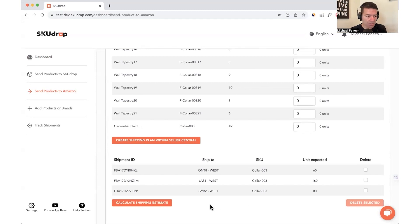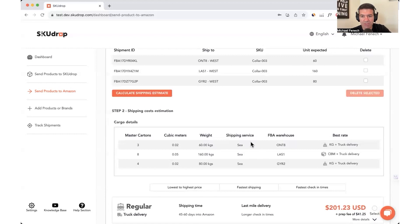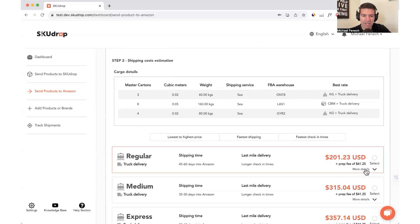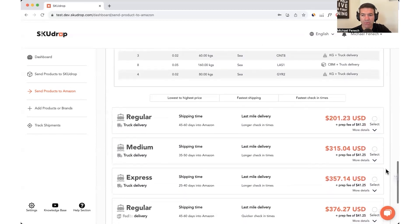Not only do we store your goods, but we are also your logistics partner and we get your goods from our warehouse direct to Amazon. We now calculate the shipping estimate — done. Here are your cargo details: cubic metres, weight, shipping service, FBA warehouses, and we display the best rate. We have over 1,168 data points where we calculate every conceivable end destination, every carton dimension, every weight and volume, and deliver all these incredible pricing options.